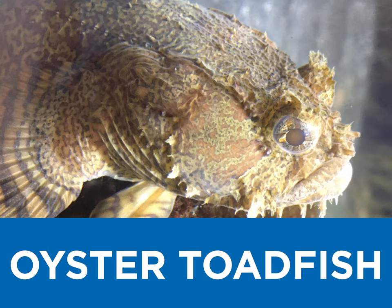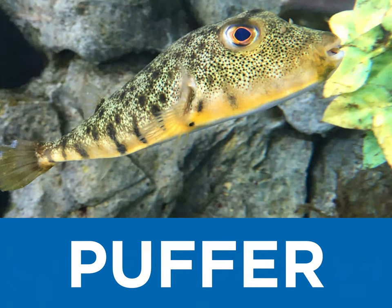O is for oyster toadfish, can you guess what they like to eat? P is for pufferfish, one of the most intelligent fish species you'll ever meet.